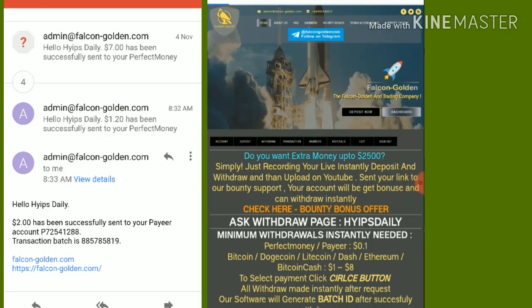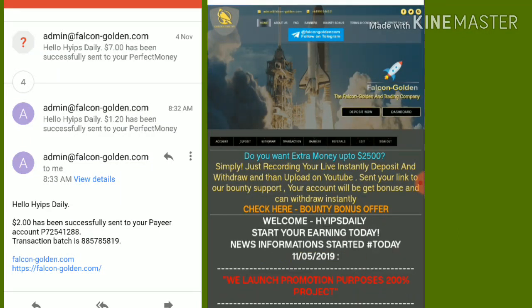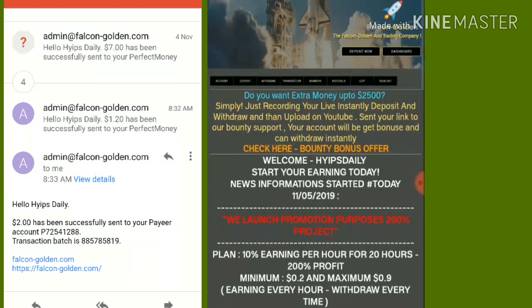That's it — we have clearly seen that the site is currently working. If you are interested, please join through the link given in our description. Invest only what you can afford to lose and please don't invest more than that.